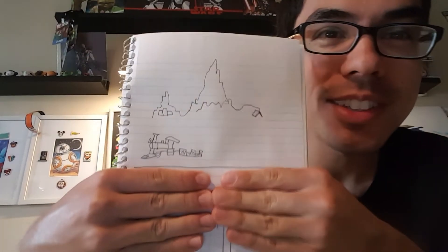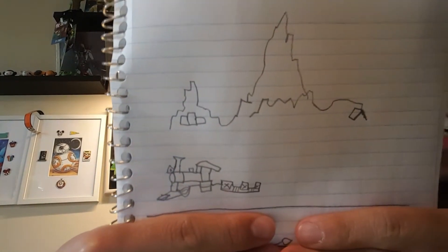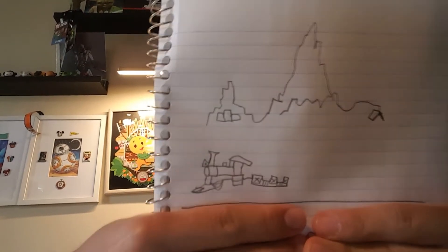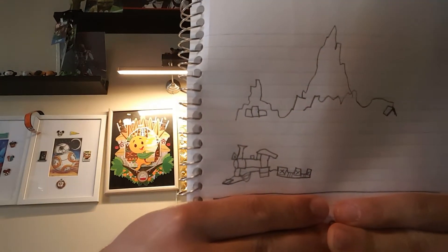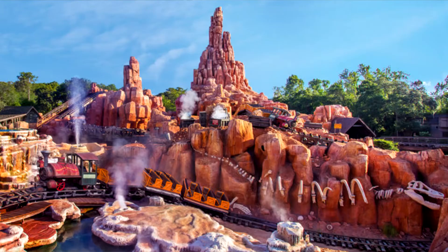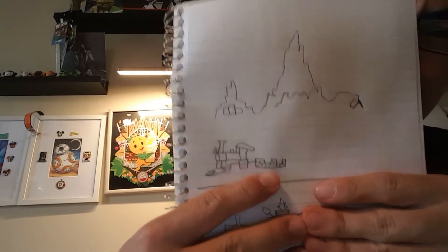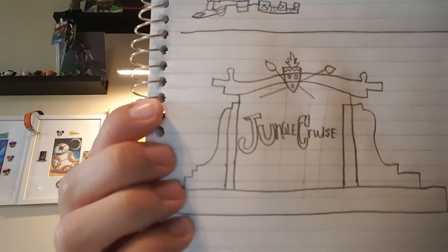Here we go — so for our first one, which was done around two to three minutes, see if you can guess what this is. Give you guys a few seconds to think about it. I would have done it a little differently, but I did this all based on the Fastpass picture, which I'll show right next to it once it's ready to reveal. And as you can see, that is Big Thunder Mountain — I tried to draw the train car and then the biggest peak right there.